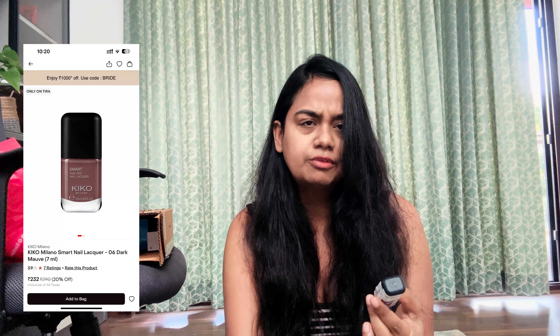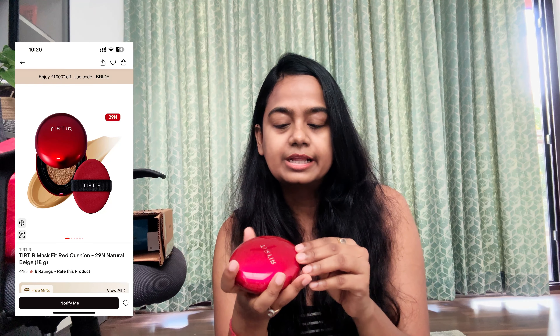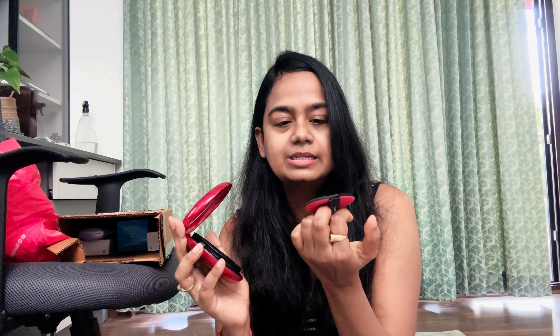Tira has sent a free chain with my package, so thank you Tira for this. Not skincare, but two of the products are makeup from Tira. One is Smart Fast Drain Nail Lacquer from Kiko Milano — Kiko Milano is available on Tira Beauty and it retails for ₹290. I love the shade; this is a nice dark mauve shade. I think it looks good on our Indian skin tone. And the Tirtir Mask Fit Red Cushion Foundation in 29 Natural Beige — I tried it and it looked quite nice on my skin. I think I'll give a quick demo or review some other day on my channel. Stay tuned for that. This is just so fancy, you guys.